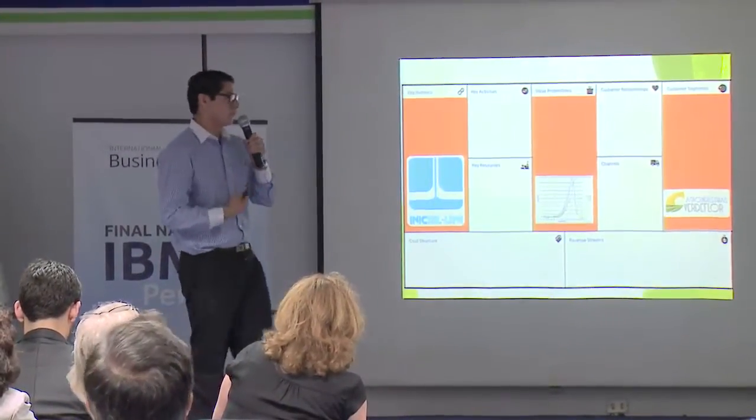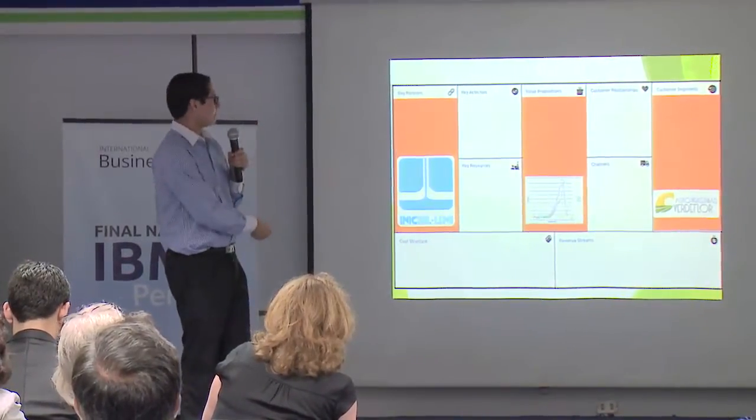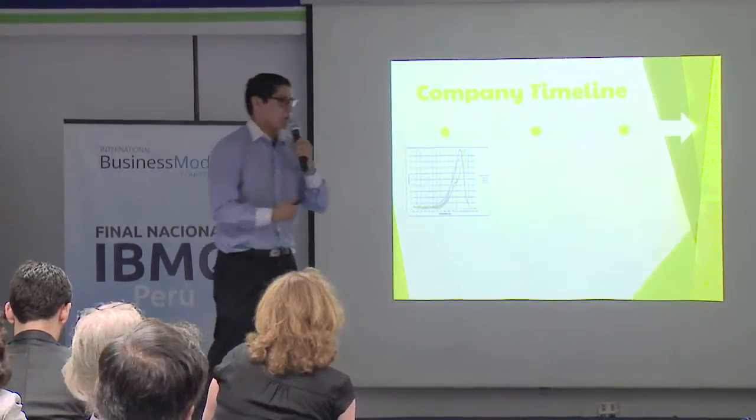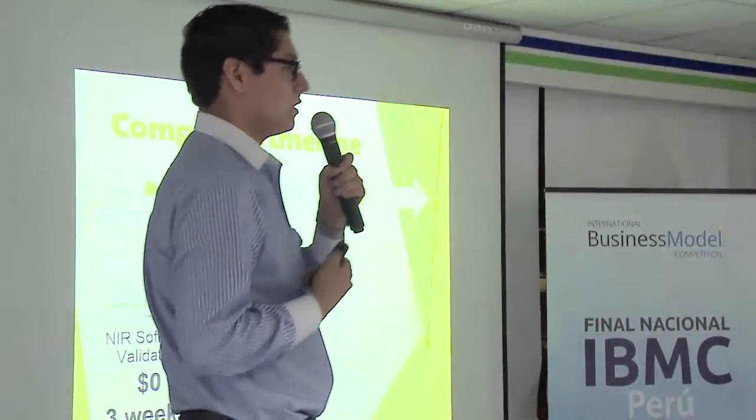We also had collaboration from INICTEL-UNI, who lent us their special cameras. This software that we created cost us zero dollars, but it did take us three weeks to develop.